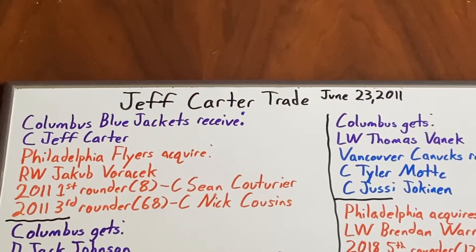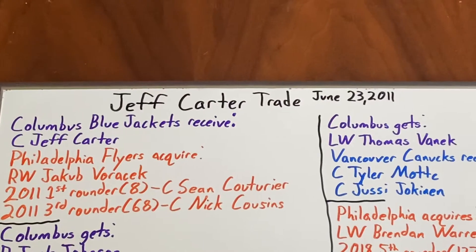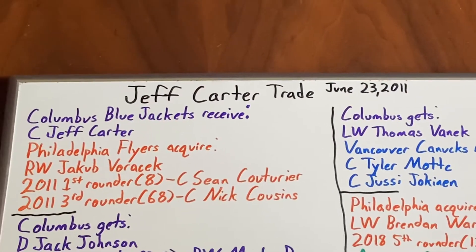What is going on, everyone? This is Eric coming at you from just outside of Hartford, Connecticut, and today we are going to look at the Jeff Carter trade, which occurred back on June 23, 2011.